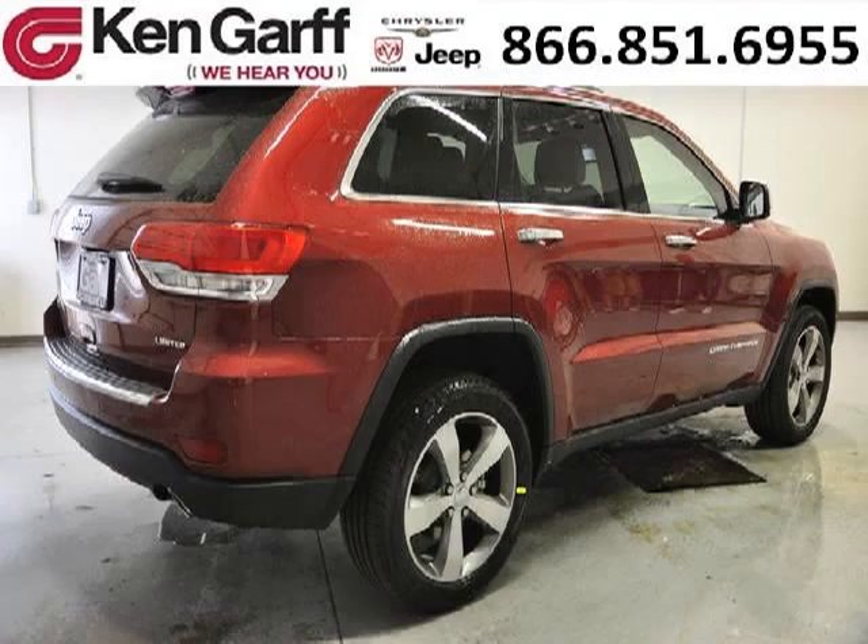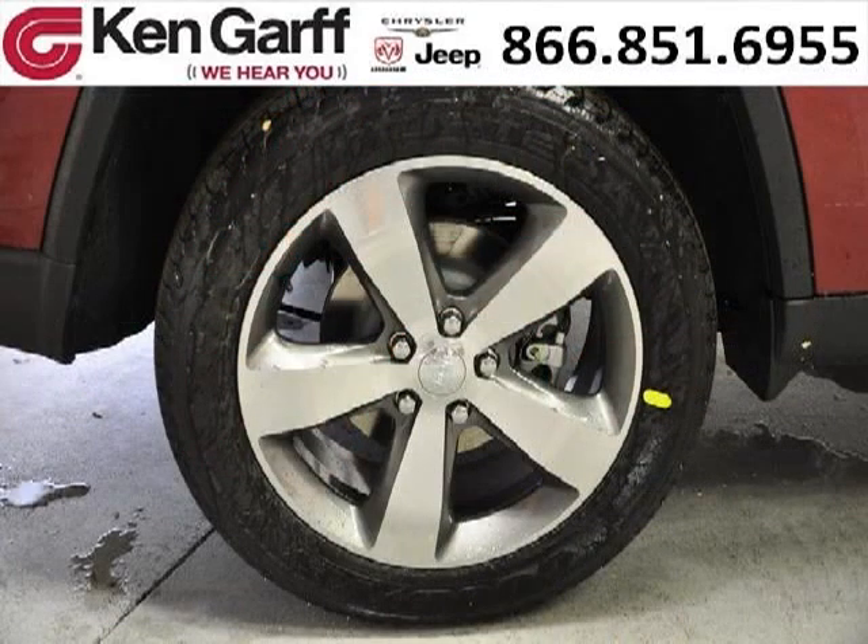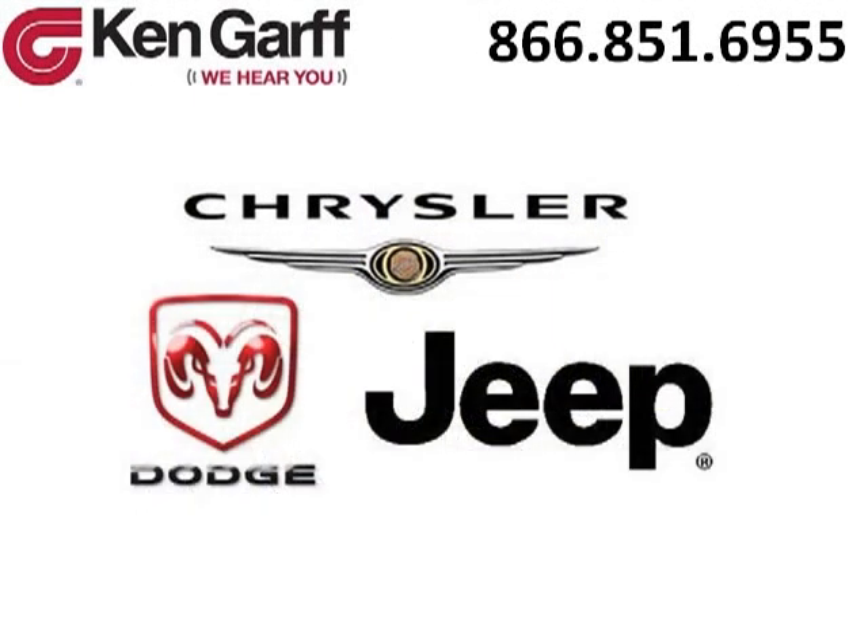The airbags and Dolby Stereo only make it more attractive. Low miles means it's fresh and ready to get out there. Come in today and take a look for yourself. Ken Garff Dodge Chrysler Jeep West Valley is the dealership for you.